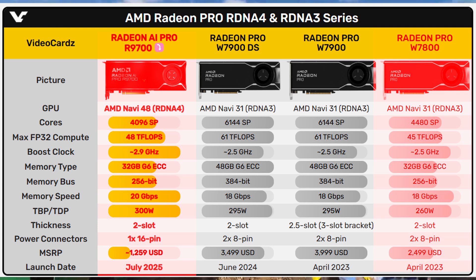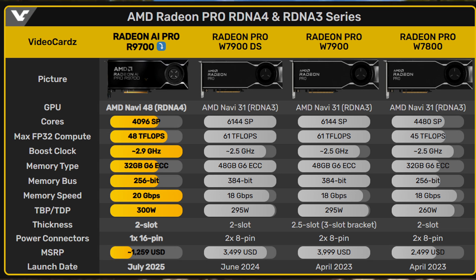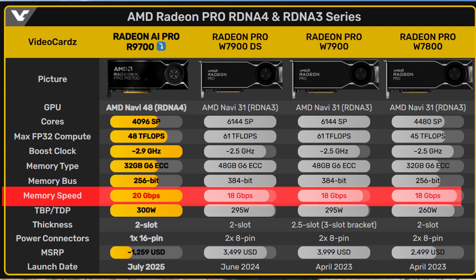Comparing the two cards: the Radeon Pro R9700 comes with 4,096 cores while the W7800 has 4,480 cores — about 8.56% fewer cores on the R9700. But here's where things get interesting: despite fewer cores, the R9700 actually outperforms the W7800 in several key areas. FP32 compute power is up by 6.67%, boost clock jumps from around 2.5GHz to 2.9GHz — a 16% increase.